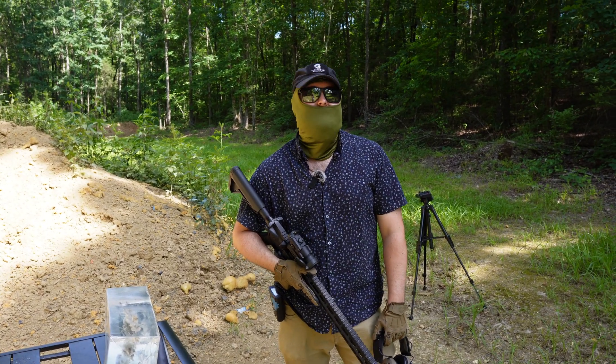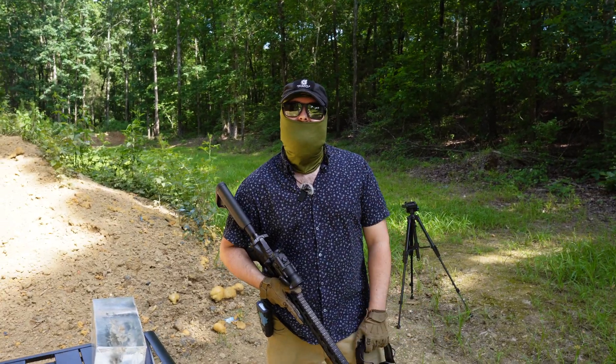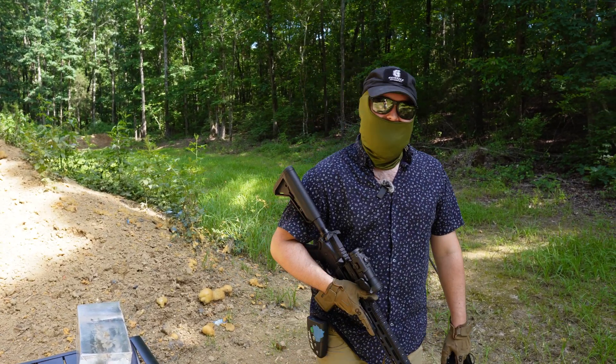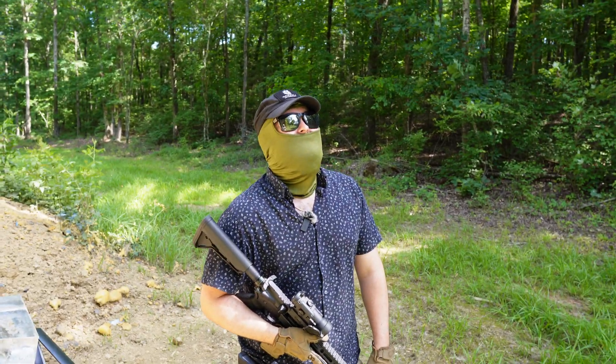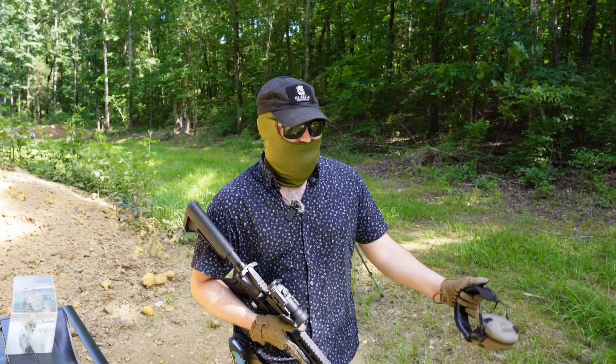Thanks for watching. That is the Shell Shock — the AAC 77 grain OTM Shell Shock casing.